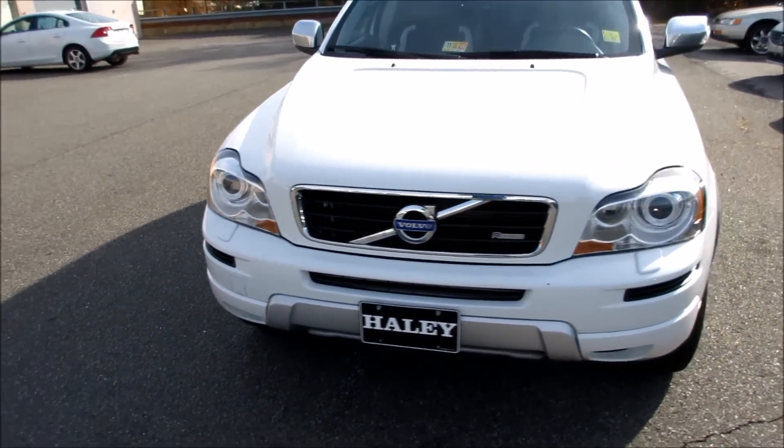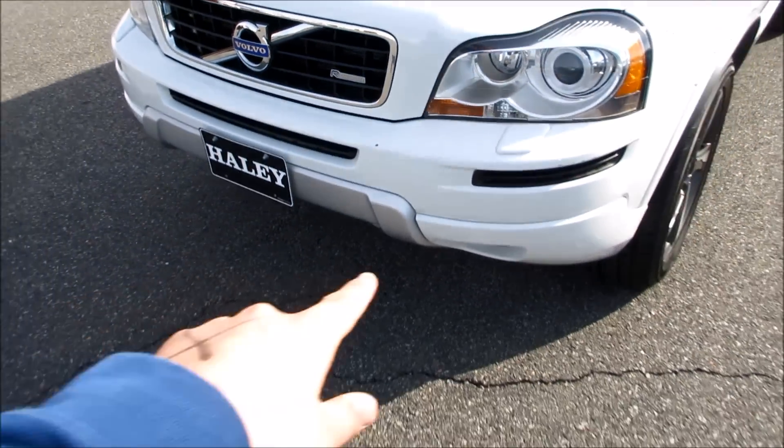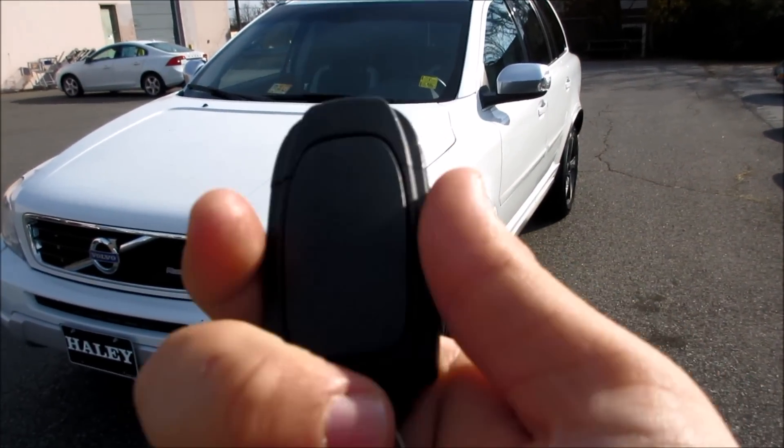This one does have tinted windows. You can see your silver mirror caps with your turn signal indicators. Coming along the front, you do have your projector HID headlights and your R-Design badge in the grille, along with front fog lights. We'll go ahead and start this one up — you do get your standard XC90 switchblade key fob.